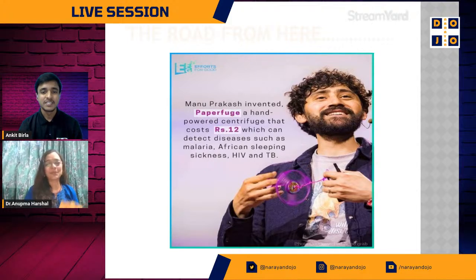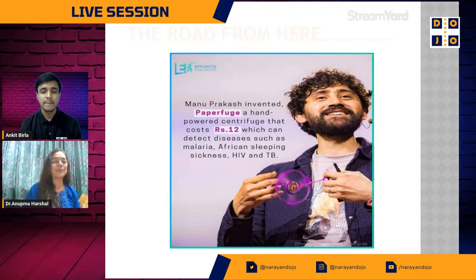That's Dr. Manu Prakash for you — he's a professor at Stanford University. What began as jugaad — you can see that little firki in his hand — which can actually be used as a centrifuge when you don't have high-end equipment, when you don't have medical equipment, when you don't have electricity in villages and underdeveloped countries. That's how this jugaad comes into action and that's how the Foldscope has been discovered.